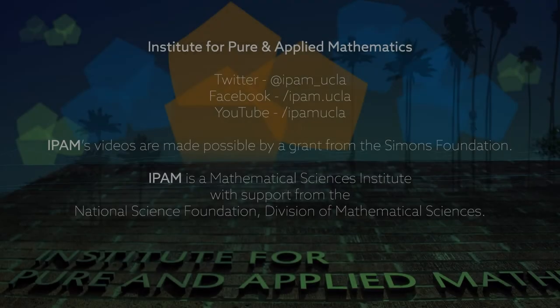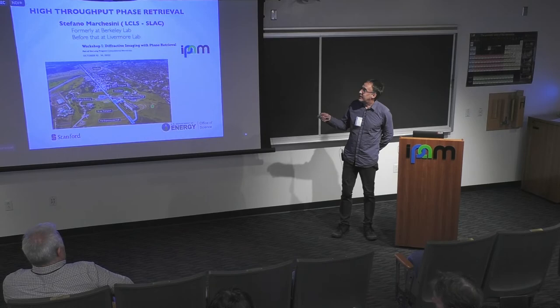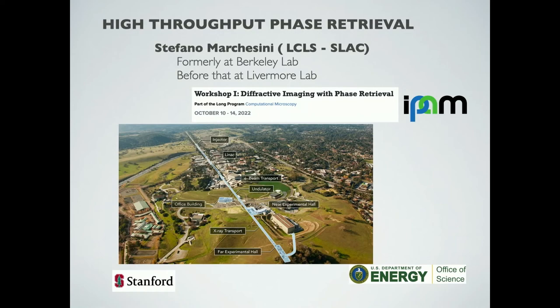So I changed the title, actually. It's high-throughput phase retrieval. And sorry, pronunciation-wise, Stefano Marchesini. That's fine, everyone does that, don't worry. So I recently moved to LCLS, actually last week, so I changed my talk a little.